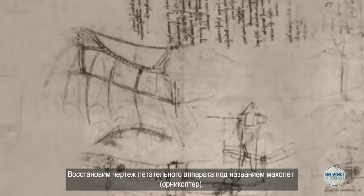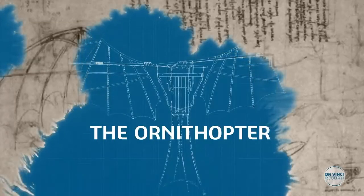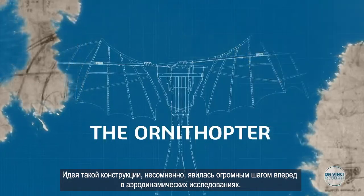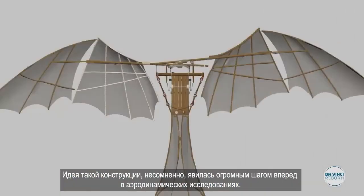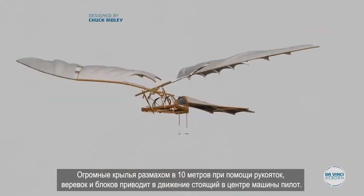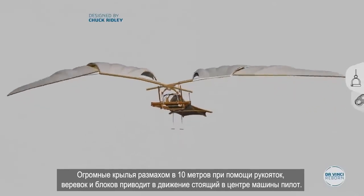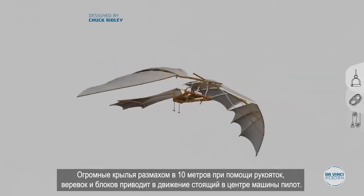This drawing dates back to 1488 and depicts a flying machine called the Ornithopter. The conception of this machine undoubtedly constitutes great progress in aerodynamic research. For it to work, the pilot is placed vertically in the centre of the machine, operating handles, ropes and pulleys to control the massive 33 feet long wings.